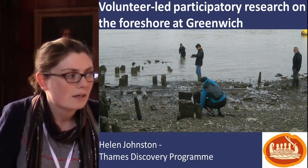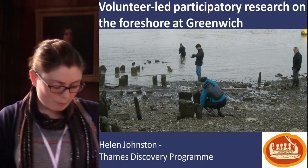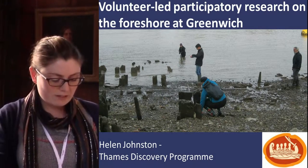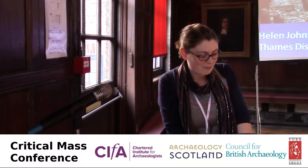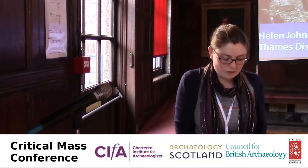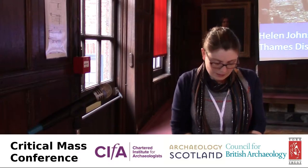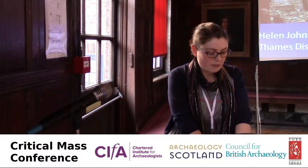I work for Parkinson's UK at the moment. For those who don't know, the Thames Discovery Programme is a community archaeology project and we monitor the foreshore on the tidal Thames in London. The project has several foreshore recording and observation groups, which we shorten to FROGs, who monitor key sites within different boroughs in London. I coordinate the Greenwich FROGs and we regularly monitor several key sites in Greenwich as a group — we've got about 20 members.